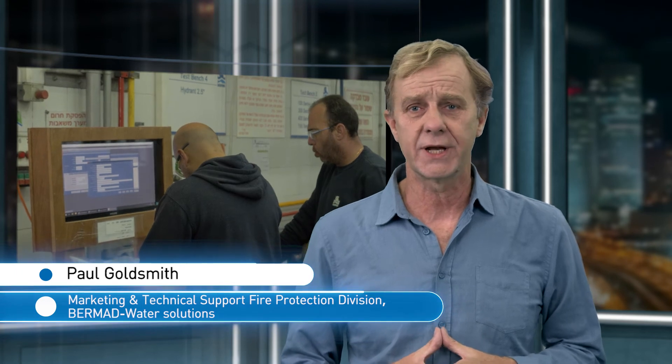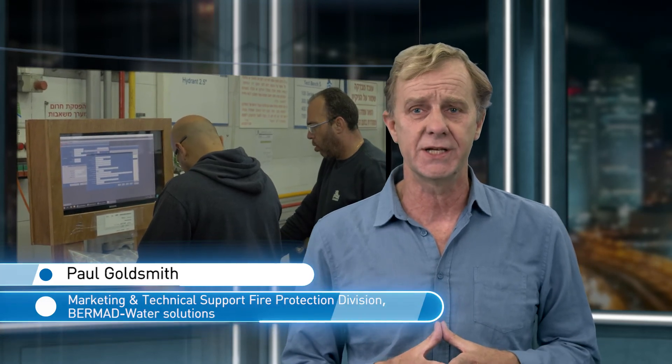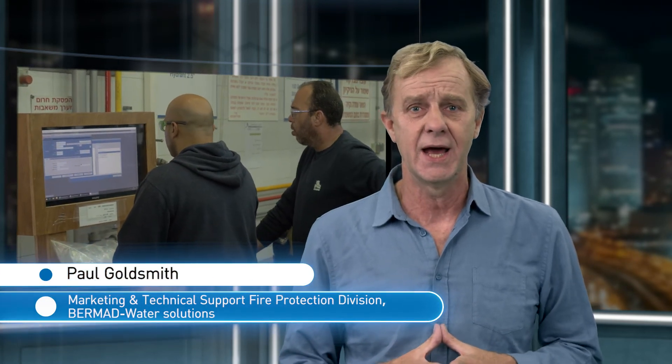Every tunnel requires a customized engineering design of its fire extinguishing systems. The professional support and guidance of Bermad's applications engineers, from the early stages of design up to the activation of the system, guarantees that when operation of the fire extinguishing systems is called for, the systems will work perfectly.